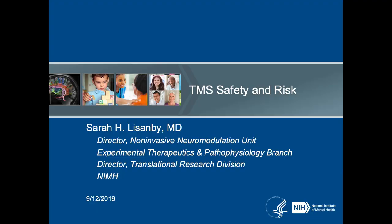Hello, I'm Dr. Sarah Lisenby. I direct the Non-Invasive Neuromodulation Unit and the Division of Translation Research at the National Institute of Mental Health. Thank you for joining us today for this lecture on the risks and safety of transcranial magnetic stimulation, TMS.